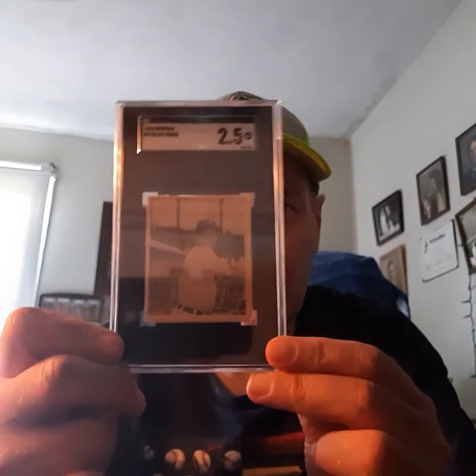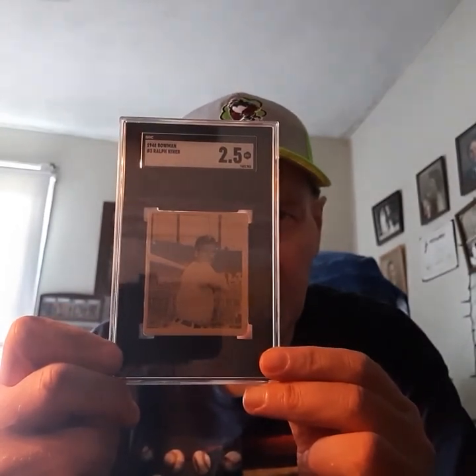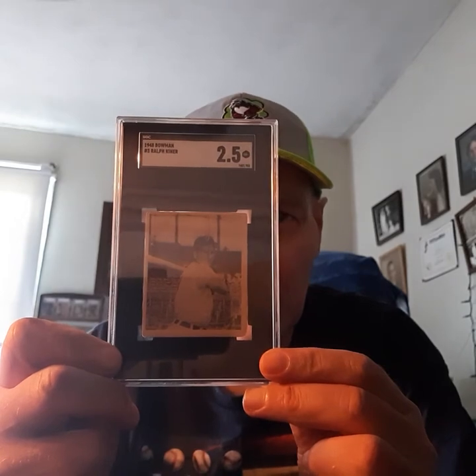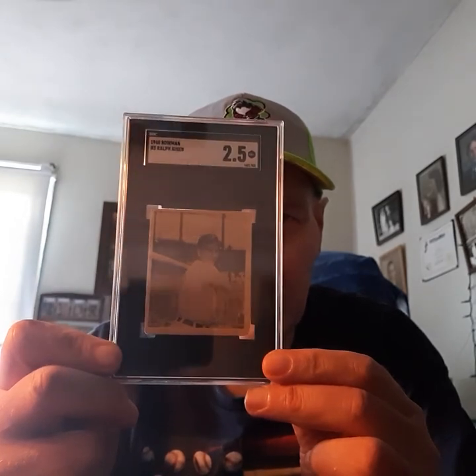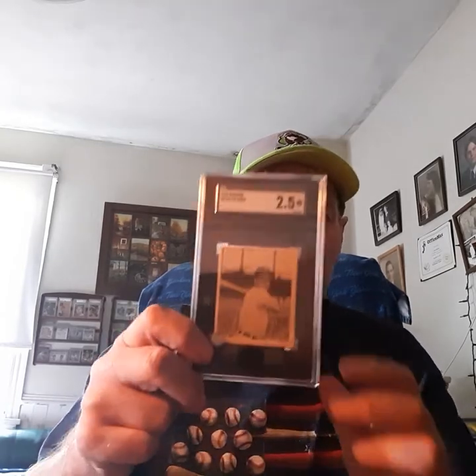So here you have it, guys — there's my rookie card of the great Ralph Kiner. Just got in, a brand new pickup, a brand new addition to the collection. A little off center, but otherwise the card's beautiful. There you have it guys, Ralph Kiner. Thanks a lot for watching. Remember to collect what you like, keep loving the hobby. One more look at the Ralph Kiner rookie card.